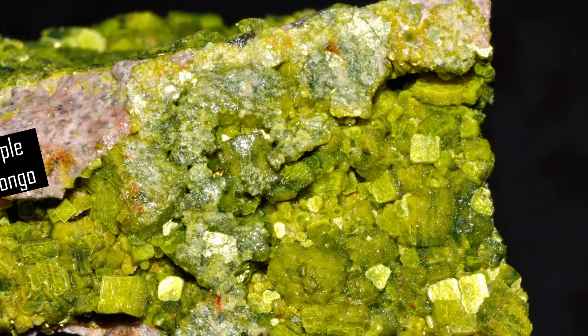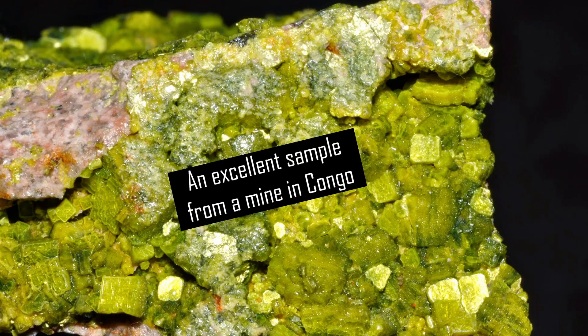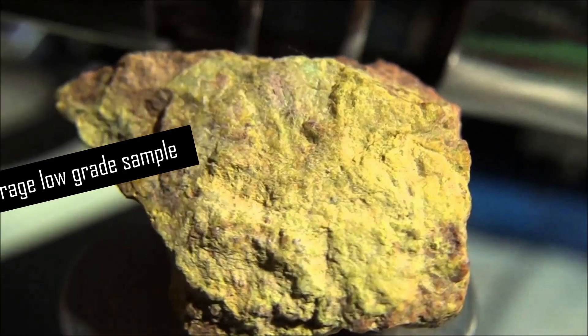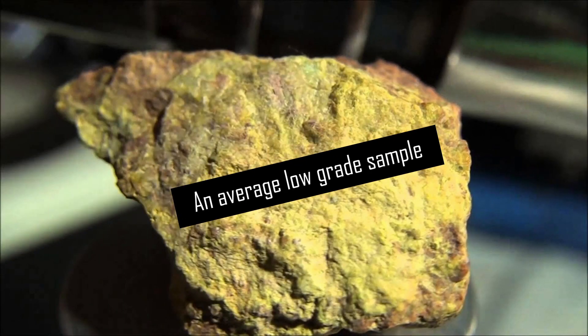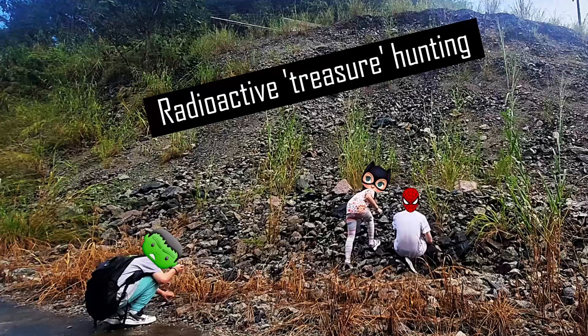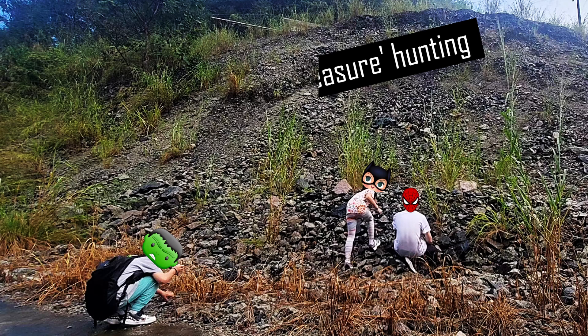Our uranium ore sample isn't exactly of very good quality. In fact, by most standards, it is actually quite terrible, and is far below the standards of even commercial low-grade ore. But it is ours, and we found it ourselves, and you can't beat that feeling.